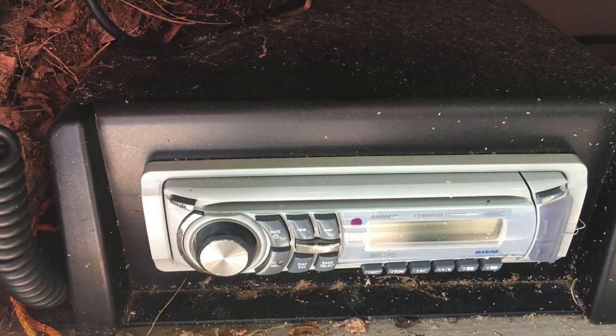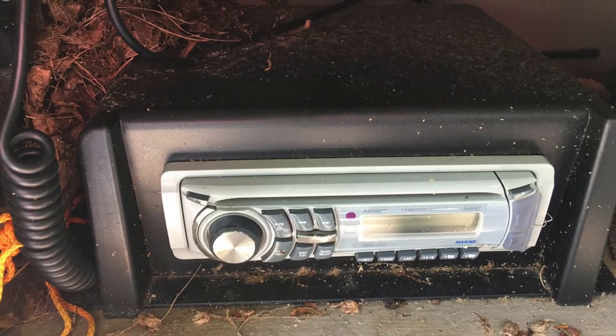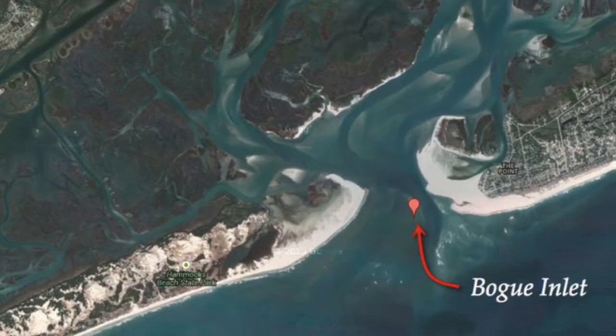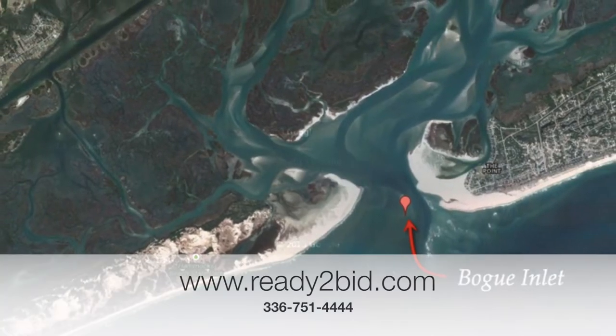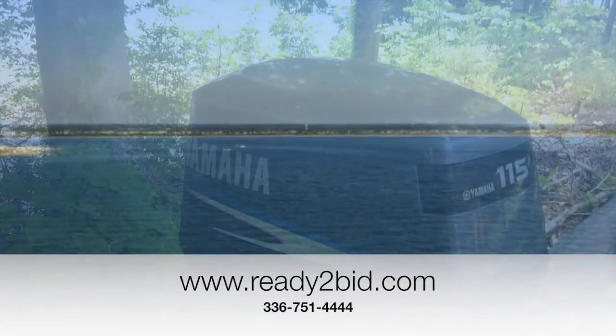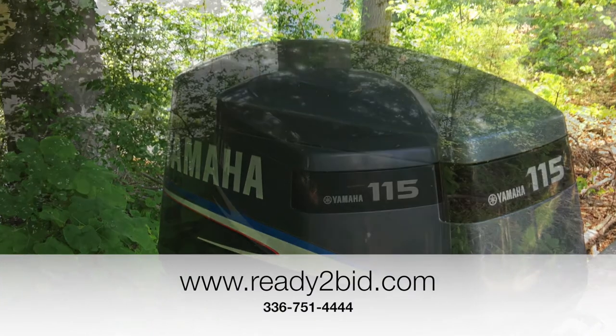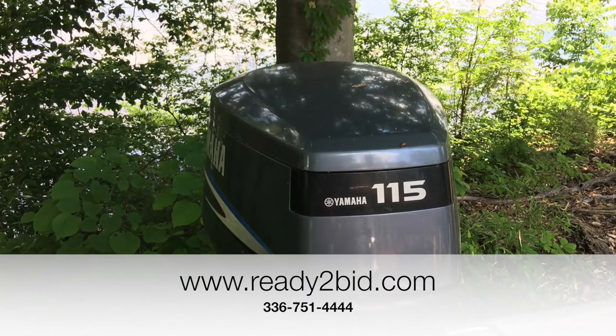You've got a Hummingbird, a radio, and six trolling rod holders. With a 115 Yamaha, you've got all the power needed to get you where you want to go.